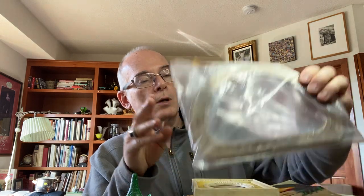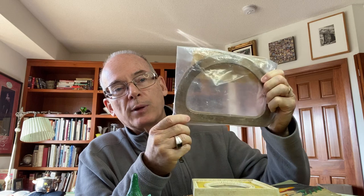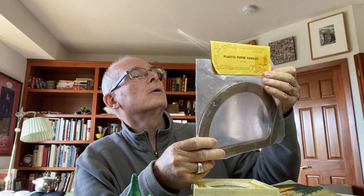This I thought was pretty cool — it's a set of plastic vintage handles made in Hong Kong. This would be for making a macrame bag or a crocheted handbag or something like that. I thought they were pretty cool. I picked those up — still new in the package.